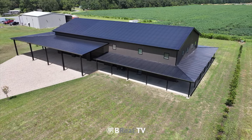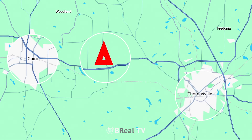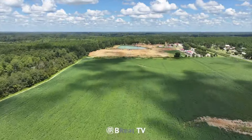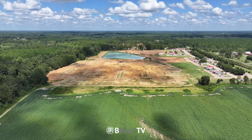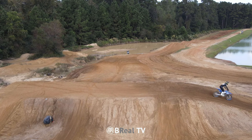What makes this property truly special is its location. Only 10 minutes from Cairo and Thomasville, and with direct access to Millsap's training facility right from your backyard. It's ideal for motocross athletes training at MTF or the nearby Georgia practice facility.